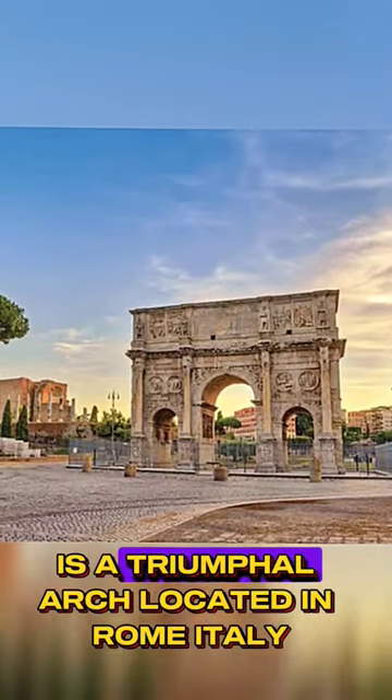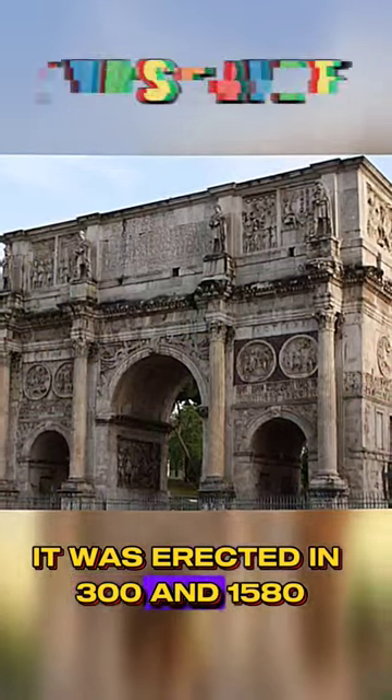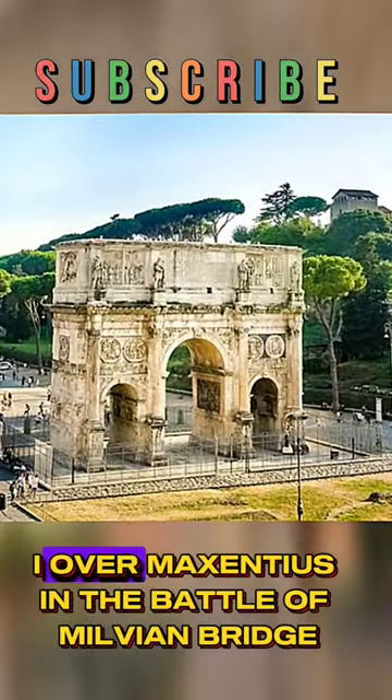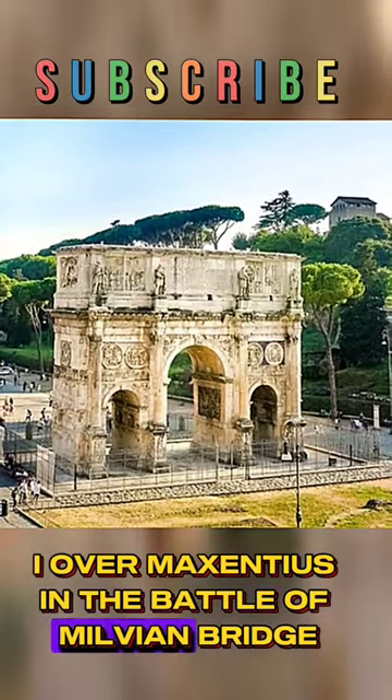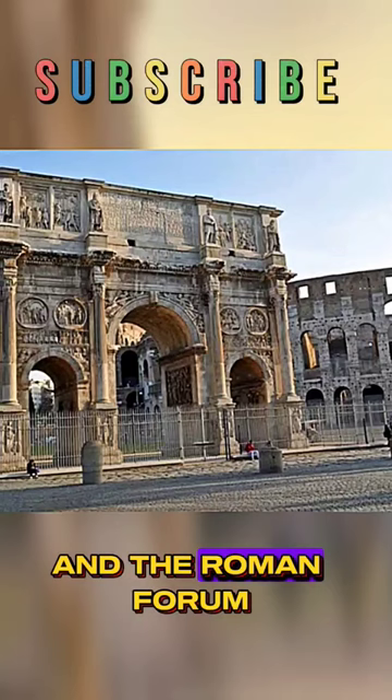The Arch of Constantine is a triumphal arch located in Rome, Italy. It was erected in 315 AD to commemorate the victory of Constantine over Maxentius in the Battle of Milvian Bridge. The arch is located near the Colosseum and the Roman Forum.